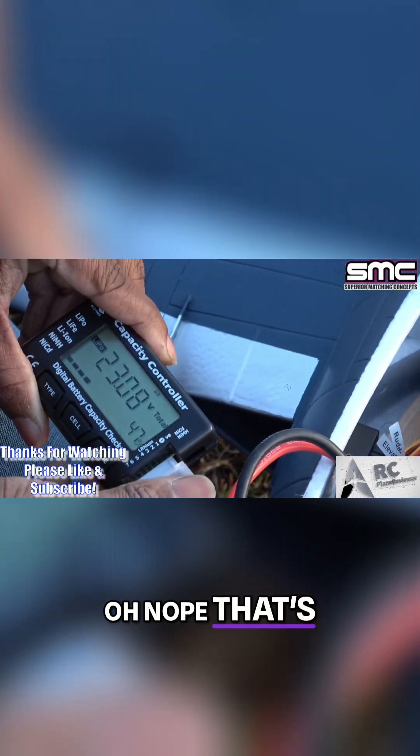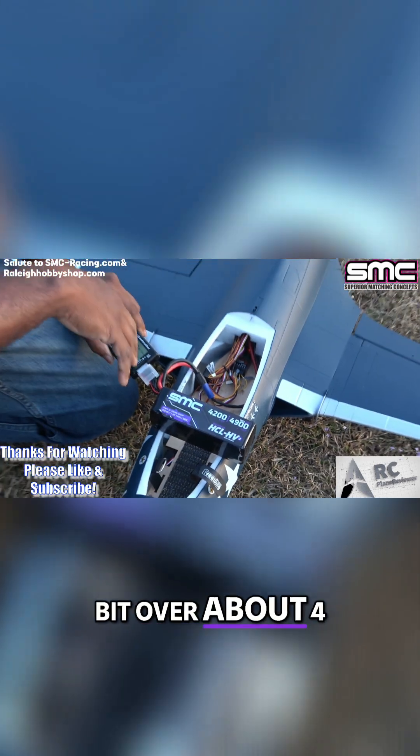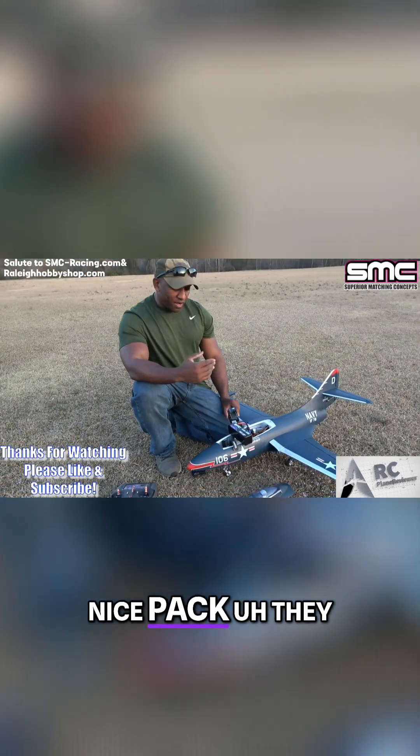47% right here out of the SMC — that's good. That was like four minutes and five seconds worth of flight, a little bit over about four minutes and ten seconds of flight.